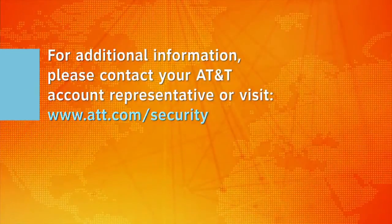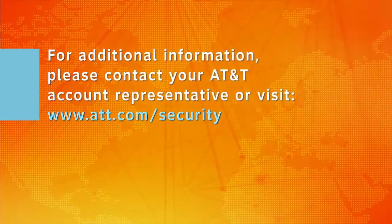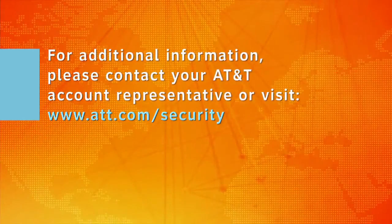For additional information, please contact your AT&T account representative or visit www.att.com/security.